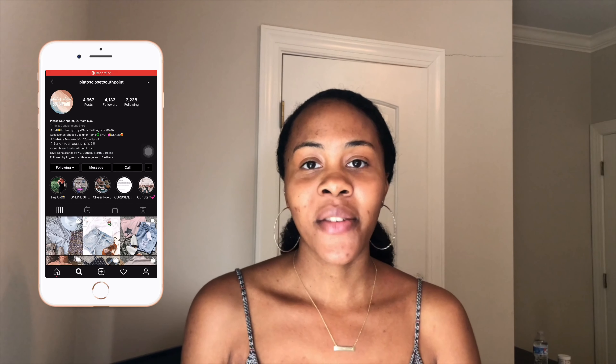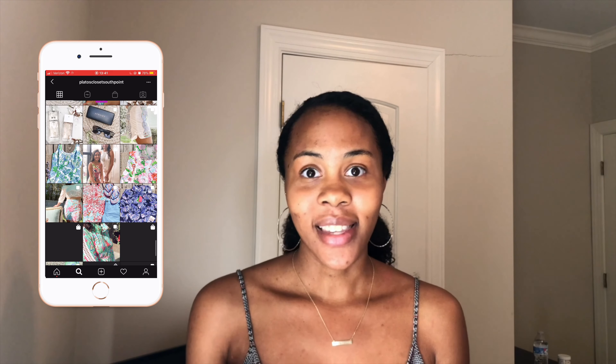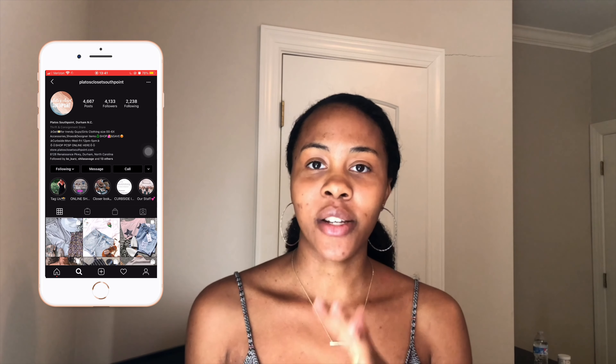Thank you guys for watching! Please go check out Plato's Closet at South Point — their website and Instagram page are in the description box below. Remember to like, comment, and subscribe. I just want to thank you for the amazing support you've been showing me. Stay safe out there and have a good one!